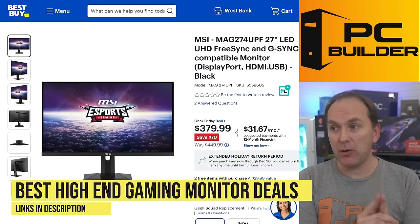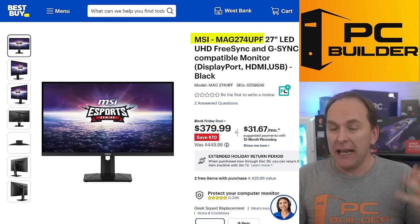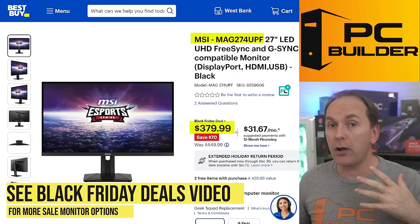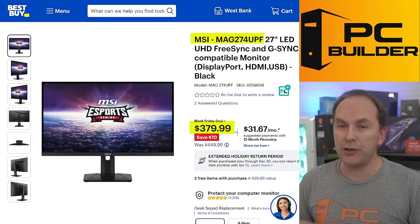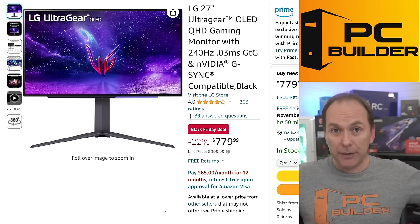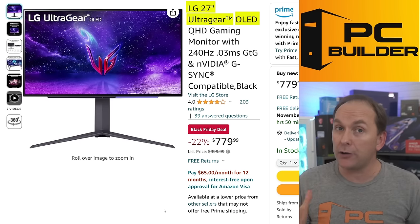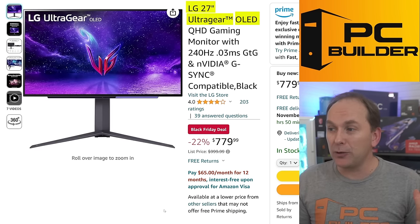Let's go through some amazing monitors. For 4K 144Hz, the MSI MAG 274UPF — introduced around $700 — is now $379, already sold out at Amazon but available at Best Buy. It's a phenomenal 27-inch 4K 144Hz monitor that compares very favorably to the M28U and others at this spec. If you want OLED, the LG 27-inch 1440p 240Hz OLED monitor is insanely good. Its competitor, the ASUS monitor, still sells for about $100 more. The difference between them is very thin, and the LG is absolutely worth it at $779.